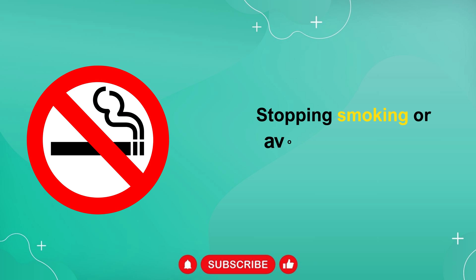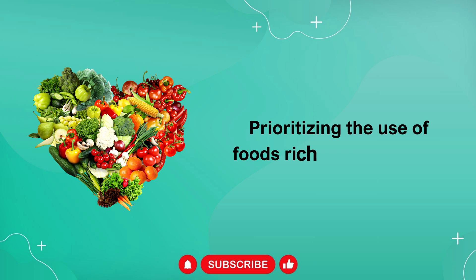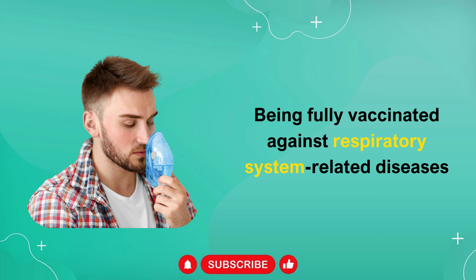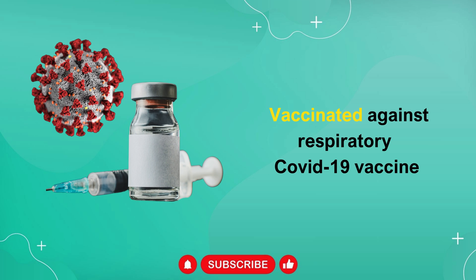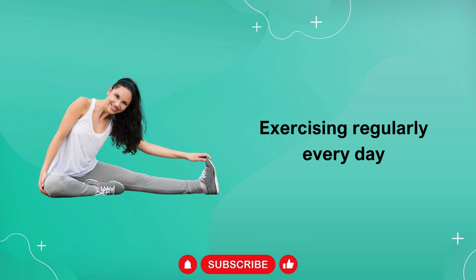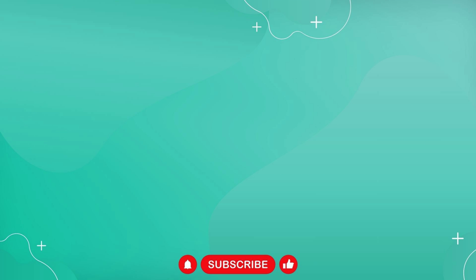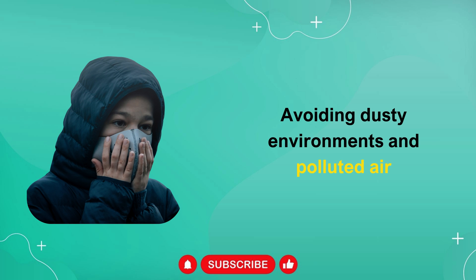Other ways to help maintain and improve lung function include: stopping smoking or avoiding breathing tobacco smoke; prioritizing the use of foods rich in antioxidants; being fully vaccinated against respiratory system-related diseases such as the flu vaccine, pneumococcal vaccine, and COVID-19 vaccine; exercising regularly every day; improving indoor air quality, using an air purifier if possible; thoroughly cleaning the house; and avoiding dusty environments and polluted air.